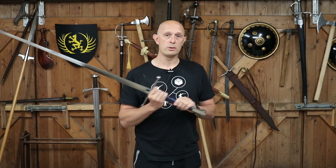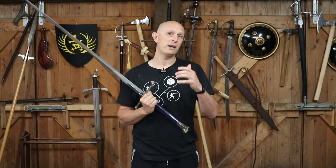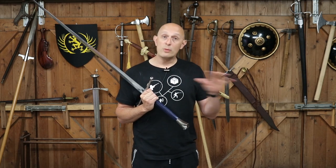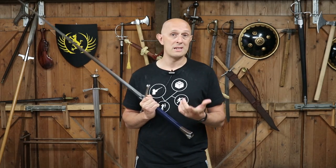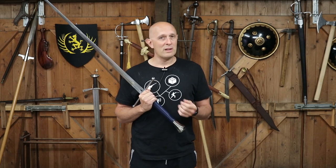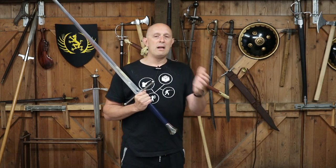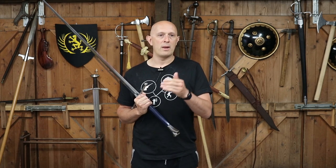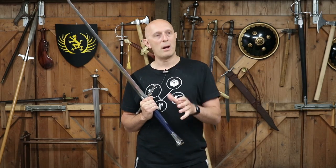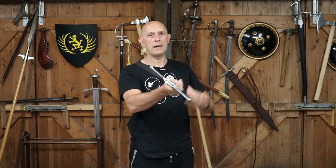Whilst two-handed swords do start to become more popular in the latter half of the 15th century and into the 16th, we do see very large two-handed swords in the 14th century — the 1300s. There's one in Arundel Castle which is probably a 14th-century example, perhaps dating to around 1340–1370, around the time of Edward III and the Black Prince. This sword is literally a long sword of the time — probably an Oakeshott Type 13 — and it's just a big version of it, about the same length as this one.